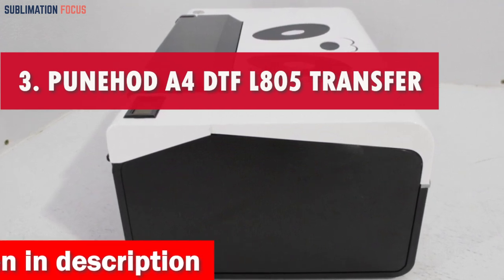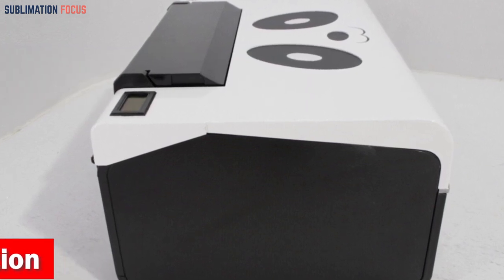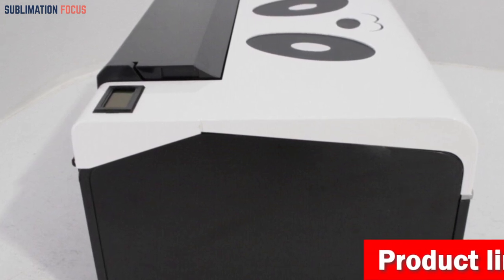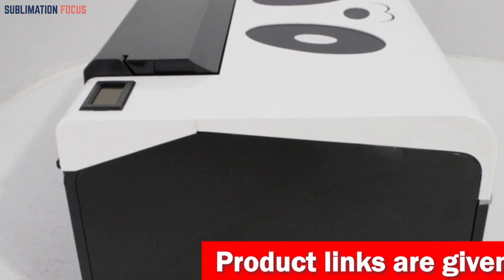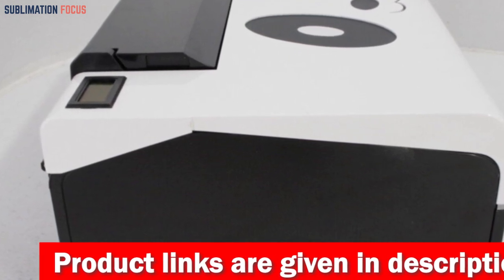Number three is the Punhat A4 DTF L805 transfer printer. Available for less than $2,500, this amazing printer is a real game changer for producing custom designs in 2024. Don't underestimate its power even though it weighs only 6.7 kilograms.